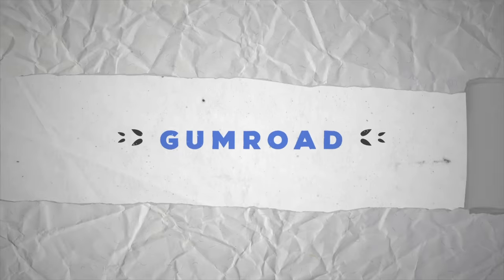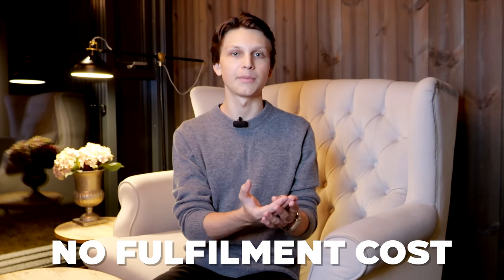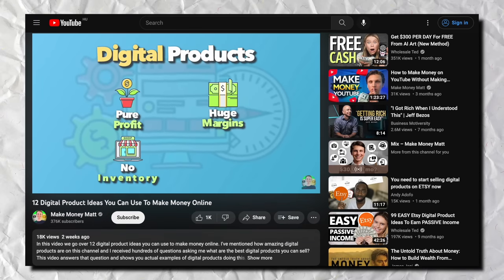Gumroad, which is website number seven, is another website where you can sell digital products like courses, eBooks, guides, templates, or anything else that is a digital product. What's awesome about digital products is that you don't have to pay any huge fulfillment cost every time someone buys it, and it's delivered automatically. I even made a video on my channel about 12 different digital product ideas — I'll put a link in the description if you want to check that out.